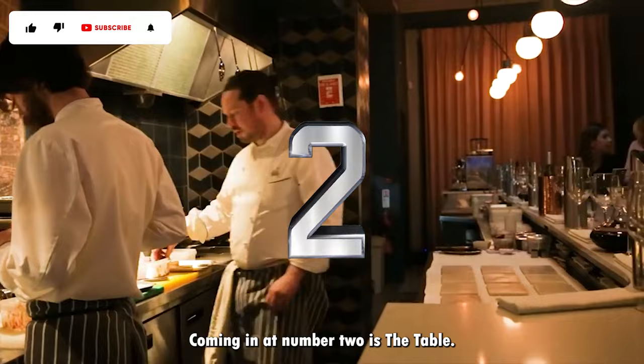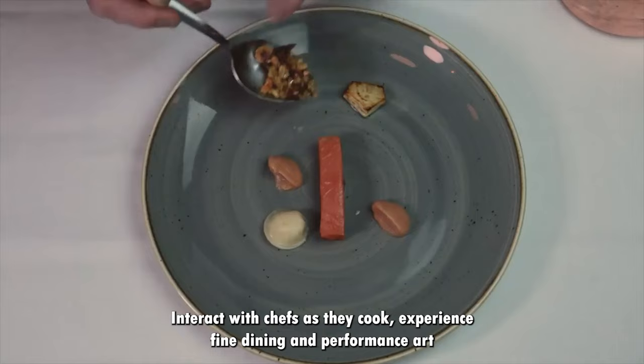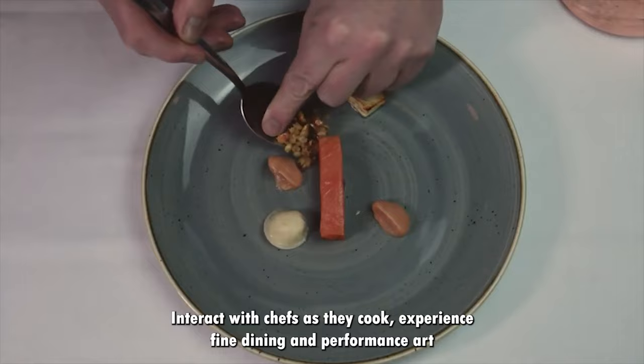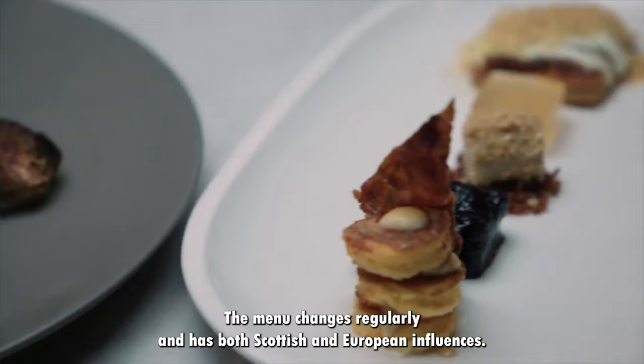Coming in at number 2 is The Table. Launched in 2015, this restaurant is exactly what its name implies — it has one table which caters to a maximum of 10 diners in a single sitting. Interact with chefs as they cook and experience fine dining and performance art while surrounded by a great atmosphere. When eating for dinner you have a 7 course tasting menu. The menu changes regularly and has both Scottish and European influences.